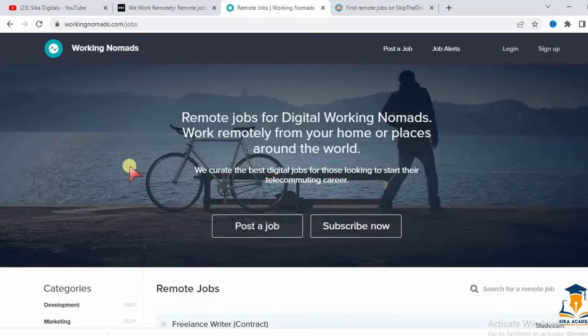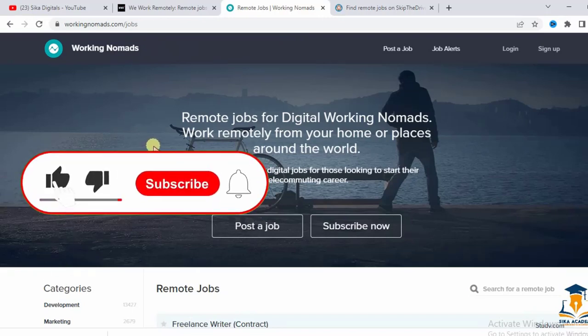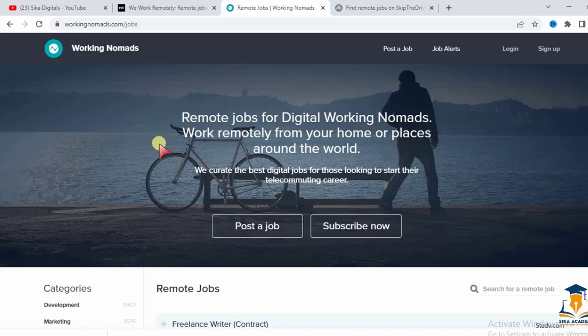That's the number two website. If you like the information I'm sharing, please subscribe to the channel for more valuable content and take one second to like this video to support it.